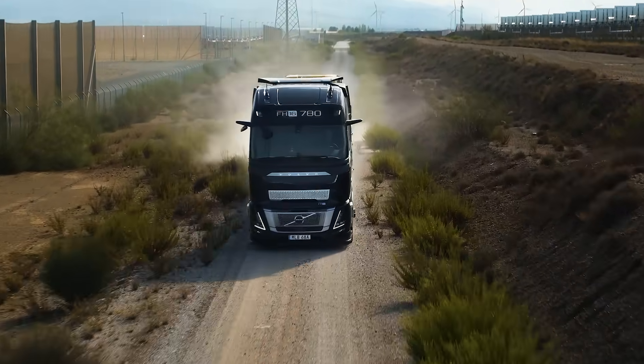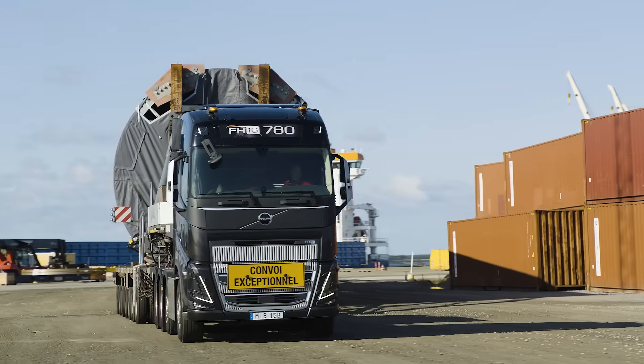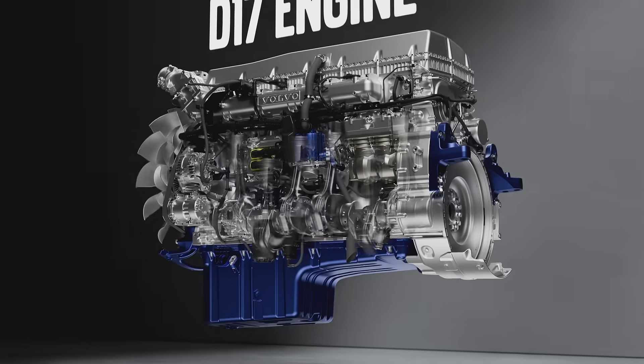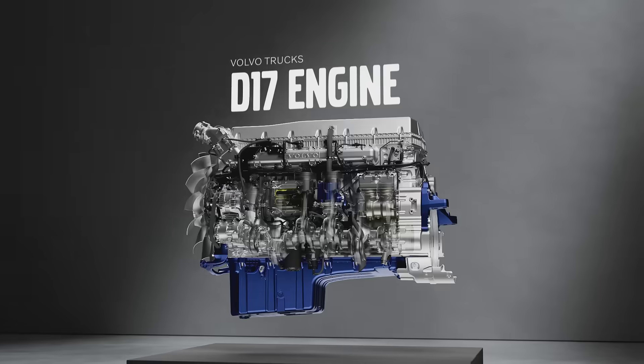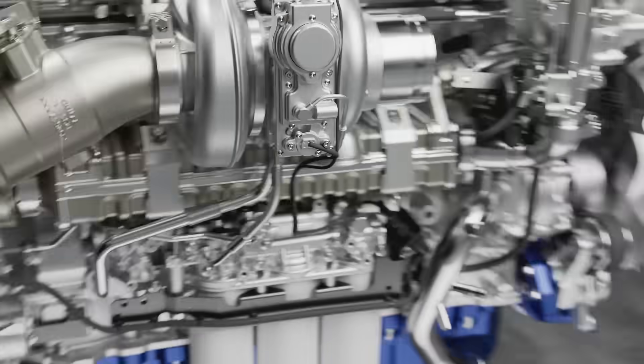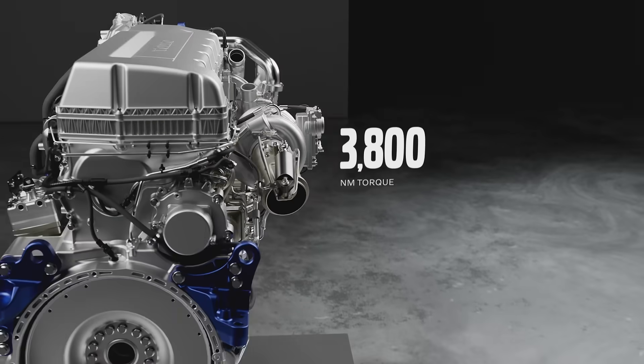For the most demanding tasks when power and torque make all the difference. Introducing the Volvo Trucks D17 engine. This engineering marvel delivers up to 780 horsepower and 3,800 Newton meters of torque.